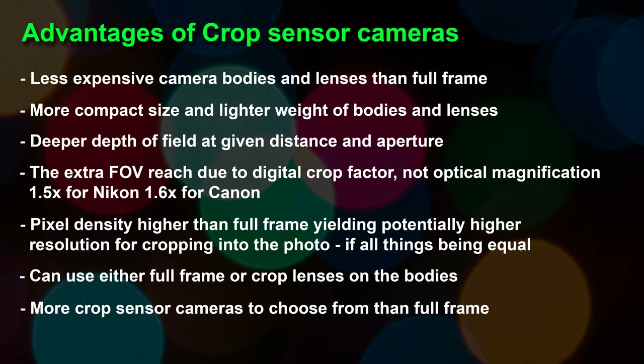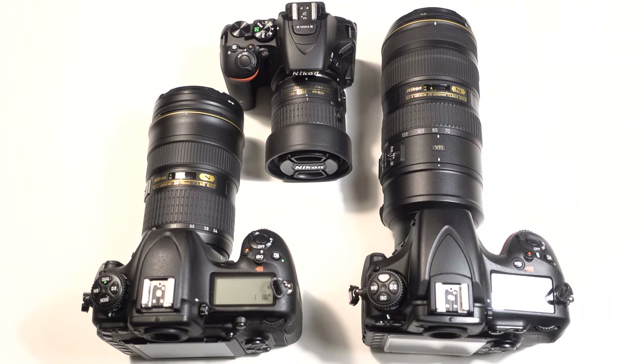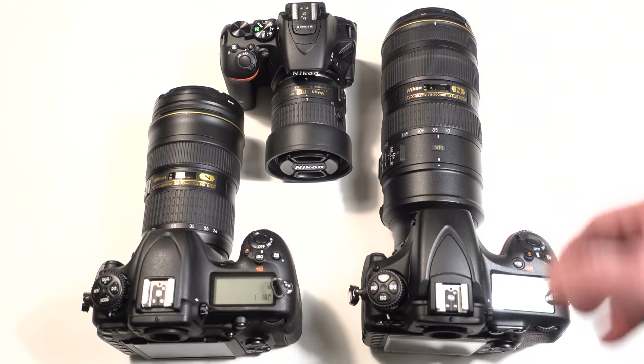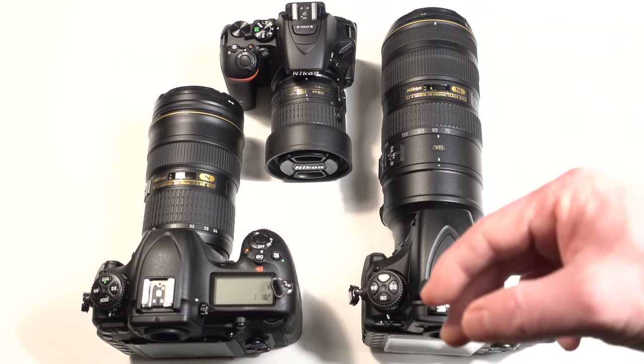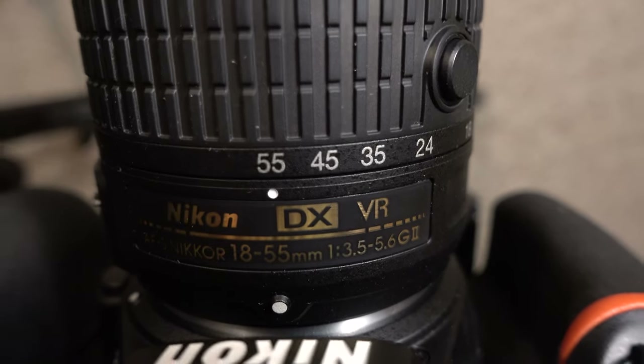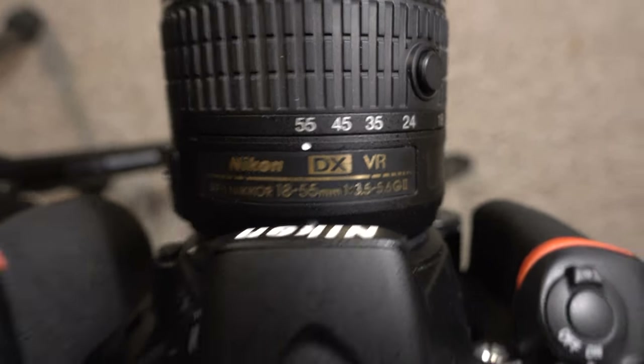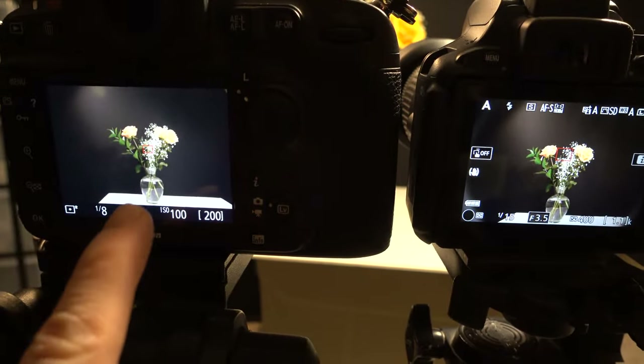Another advantage is the extra field of view reach due to the digital crop factor — not optical magnification. For Nikon it's 1.5x, and for Canon it's 1.6x, because Nikon uses a slightly bigger APS-C sensor. So your 50mm isn't really a 50mm — it doesn't zoom in optically, it just crops into the frame. If you shoot the same scene at the same distance, the crop sensor image will appear tighter than the full frame image with the same lens.